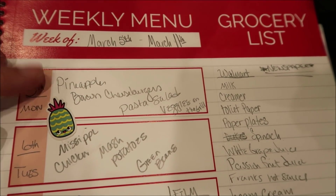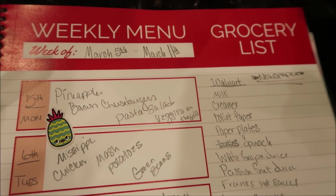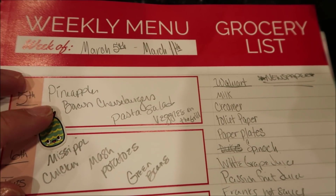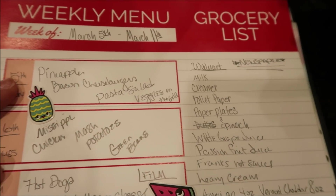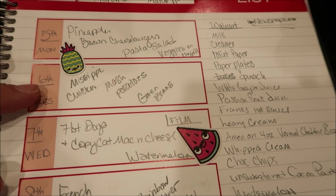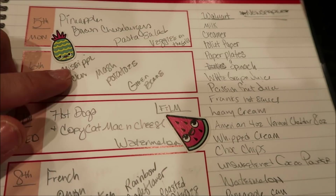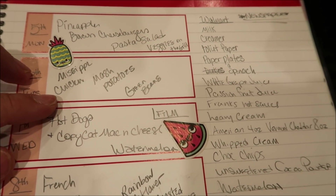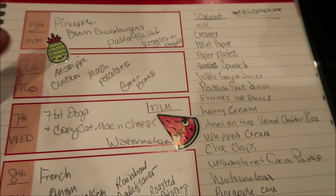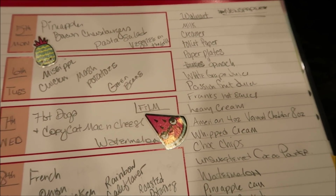Pineapple bacon cheeseburgers — it just felt very tropical, definitely the feel of summer, especially with 75 and 80 degree days. We're going to do that with pasta salad and veggies on the grill. Tuesday, we're going out with Leanne from Grady's Mom — she is really close to leaving, so our times to hang out are going to be slim to none. We're taking the kids to Chuck E. Cheese after school, so I want something in the crock pot. Mississippi chicken is my go-to — I'll put a card and link in the description box — with mashed potatoes and gravy and green beans.